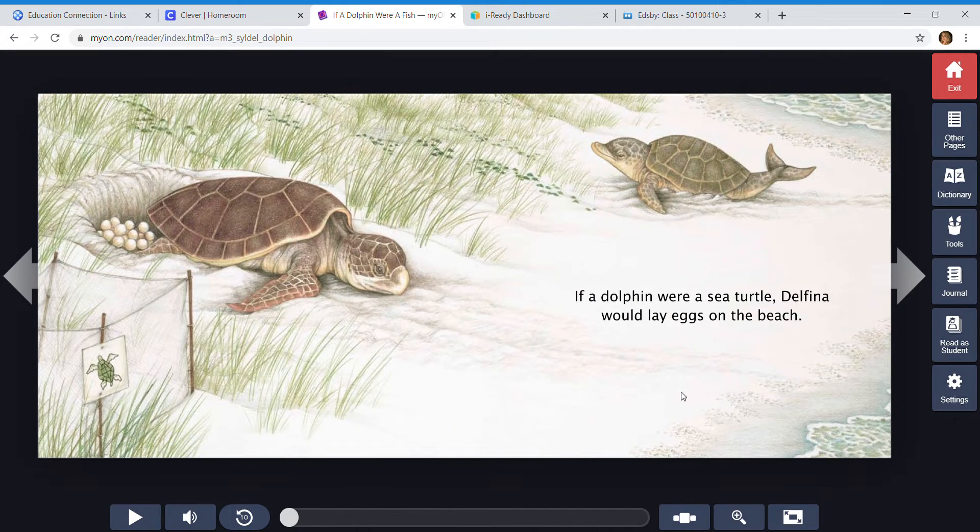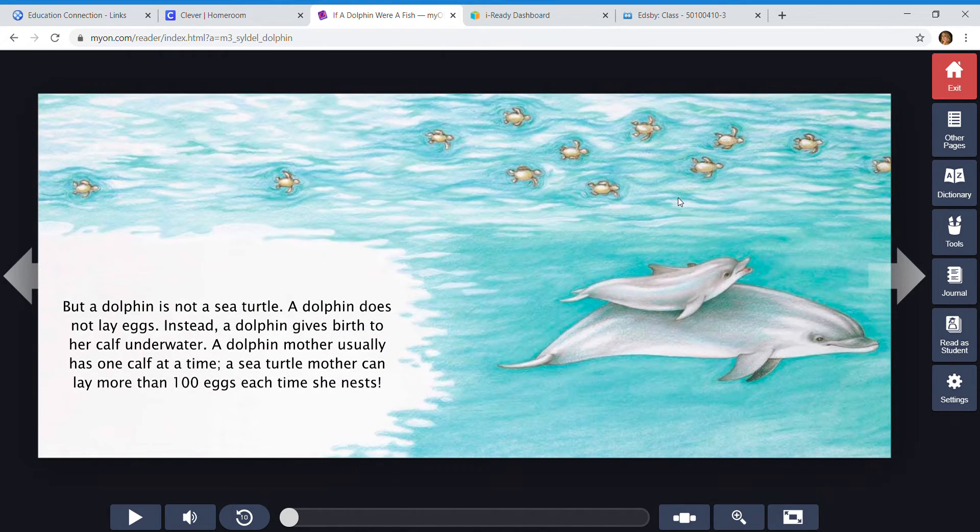If a dolphin were a sea turtle, Delfina would lay eggs on the beach. But a dolphin is not a sea turtle. A dolphin does not lay eggs. Instead, a dolphin gives birth to her calf underwater. A dolphin mother usually has one calf at a time. A sea turtle mother can lay more than a hundred eggs each time she nests. That's a lot of little baby turtles, but only one little dolphin calf.